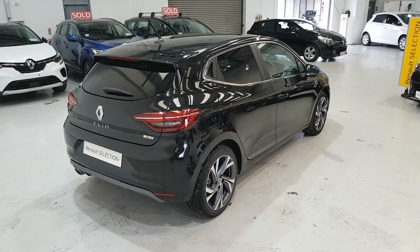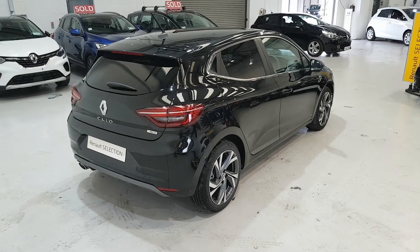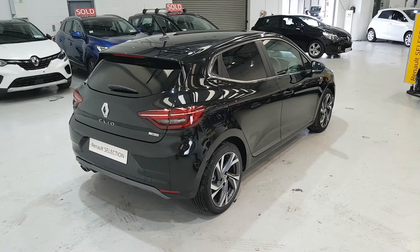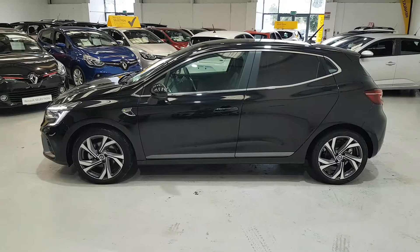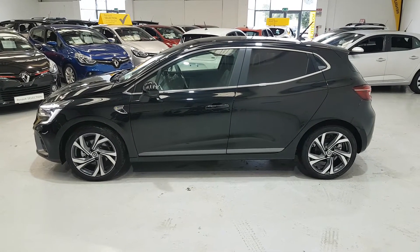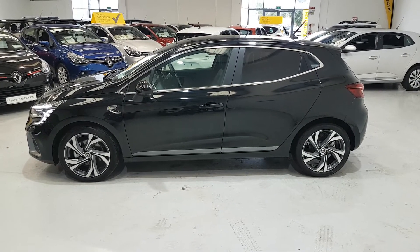This car is finished in pearl black. It has the RS Line body kit and includes 17-inch alloy wheels. It's an absolutely gorgeous looking car. The trims on this car are chrome and grey, with privacy glass in the rear.